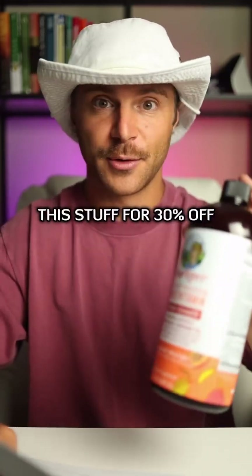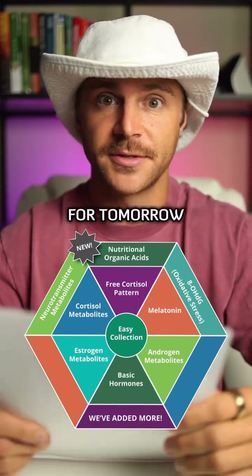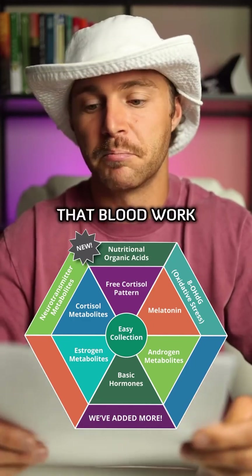Also, if you want to get this stuff for 30% off, come in Mary Ruth's. I also have a Dutch test scheduled for tomorrow to get more insight on my hormones and my stress response. These are really good tests to consider because they can reveal issues that blood work might miss.